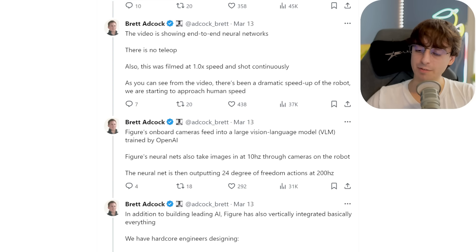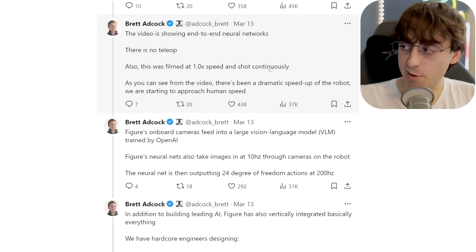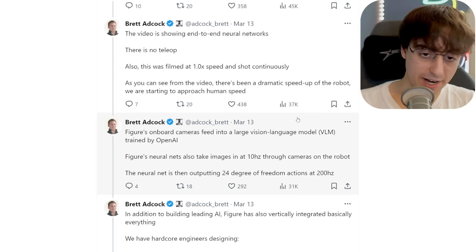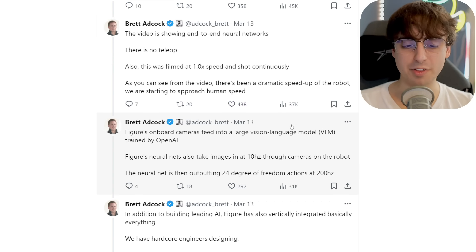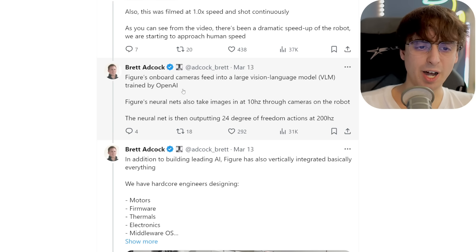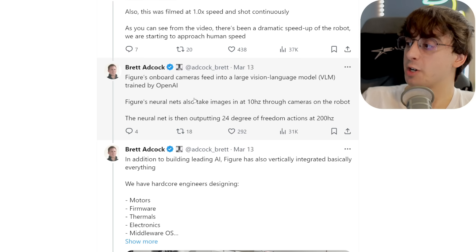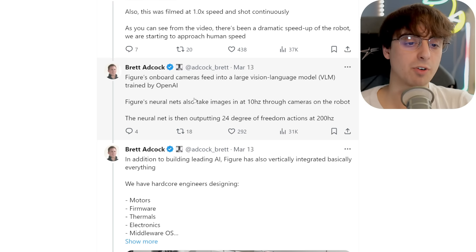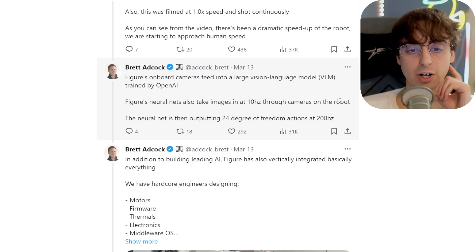Brett Adcock, who is the founder of this company, notes that there are no tricks with this video — it's all happening via neural networks and the video is not sped up or edited in any way. He notes that they are approaching human speed with these robotics. Apparently these cameras are feeding into a large vision language model by OpenAI — I don't know if it's GPT-4 Turbo or a new one we haven't come across. Right now, the cameras that allow the robot to see are operating at 10 hertz, which honestly isn't too bad — definitely enough to pick up a lot of what's going on.